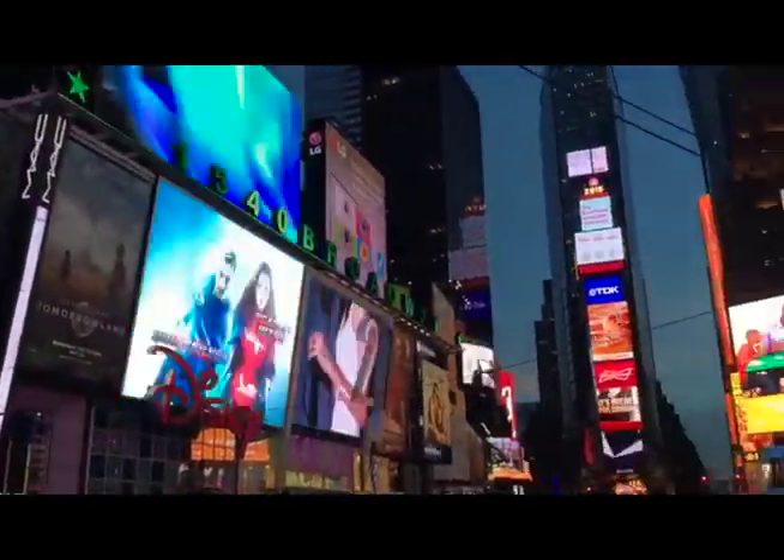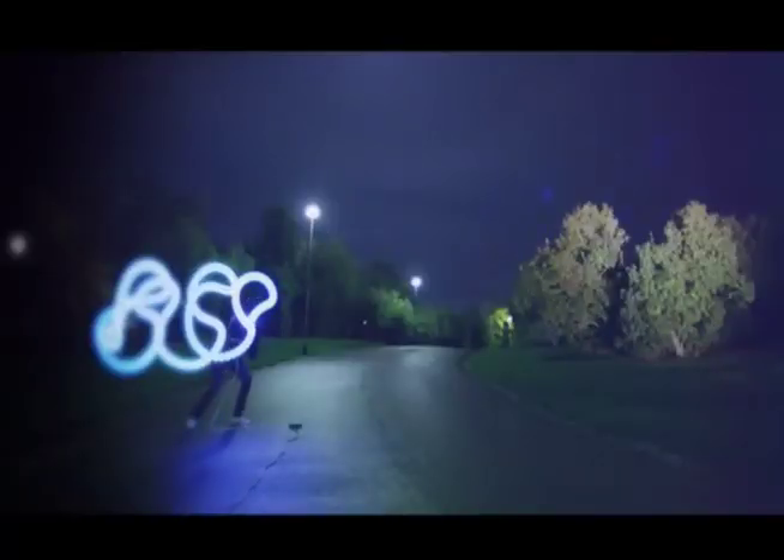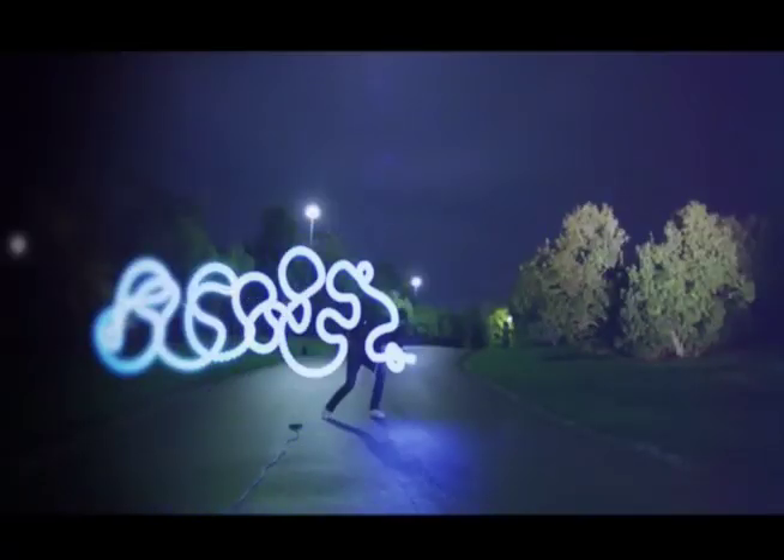Today, colorful electric LEDs are everywhere. Now, let's get back to our story and draw with light.